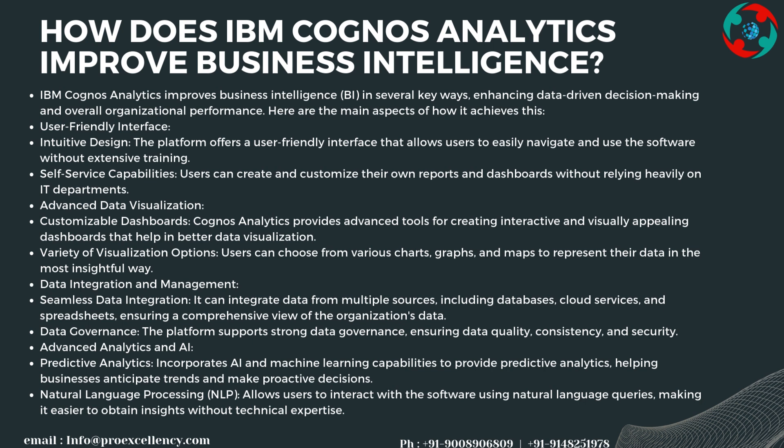Advanced data visualization tools include customizable dashboards with interactive and visually appealing layouts that help with better data visualization. Users can choose from various charts, graphs, and maps to represent their data in the most insightful way. The platform can also integrate data from multiple sources including databases, cloud services, and spreadsheets, ensuring a comprehensive view of the organization's data.